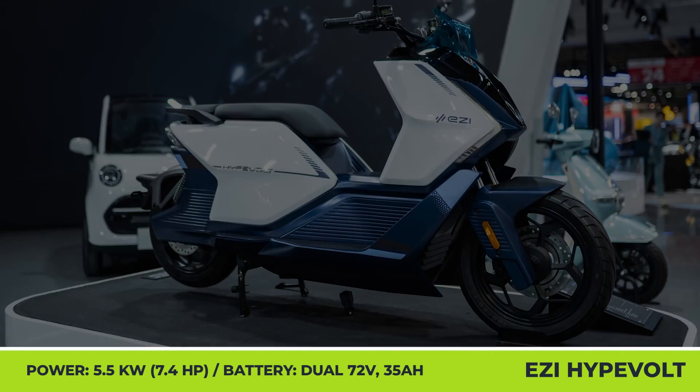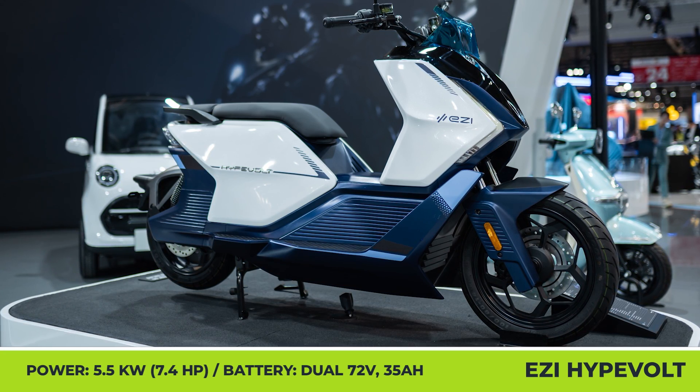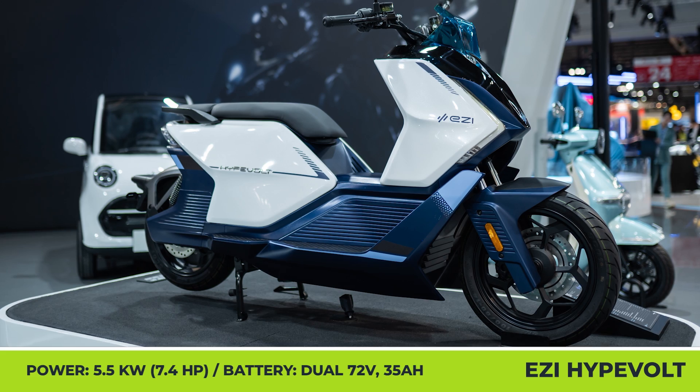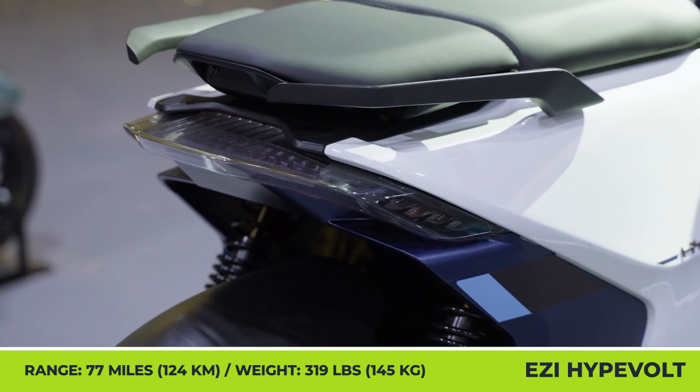The Hypervolt is an entry-level maxi scooter with a modern look, characterized by a neat blue and white color palette, streamlined bodywork, and an elongated brown seat that raises 30.3 inches above the ground.